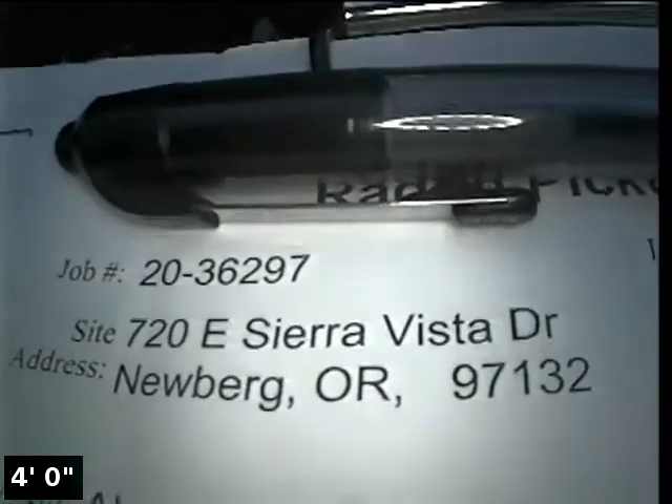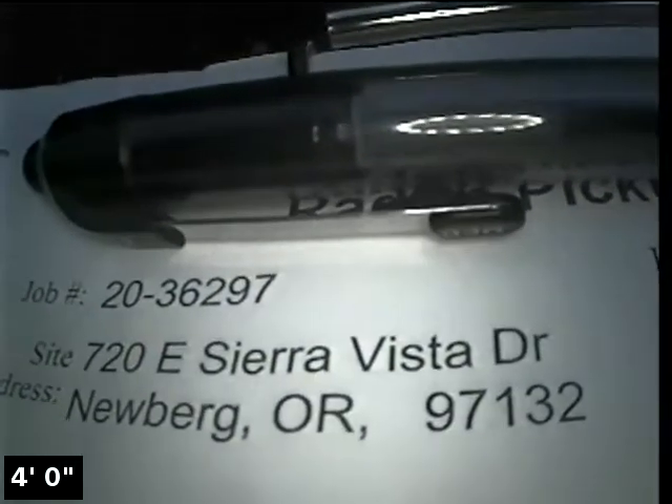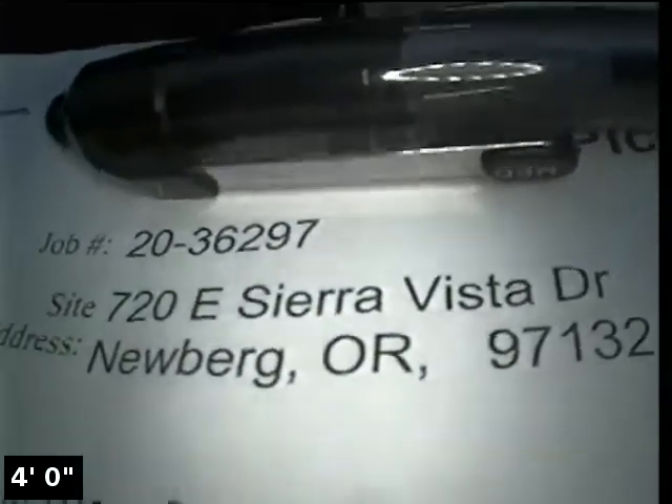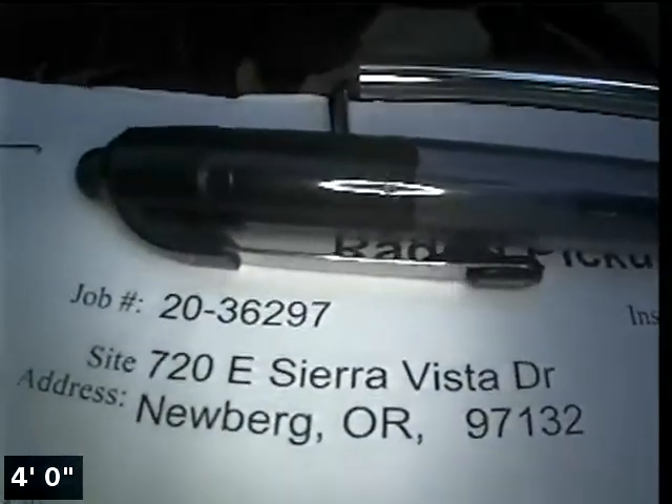Hi, this is Ryan with Alpha Environmental. We're at property address 720 East Sierra Vista Drive in Newburgh, here for a sewer inspection. The point of access is a three-inch ABS clean-out located on the side of the home. We have water running from inside the home.